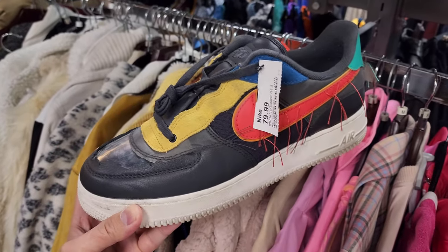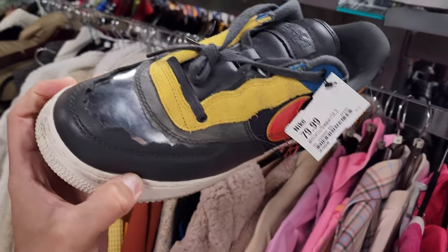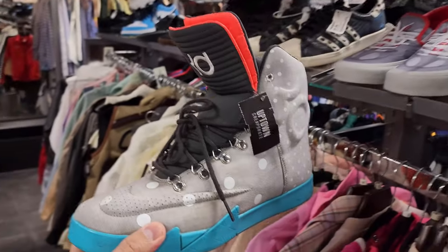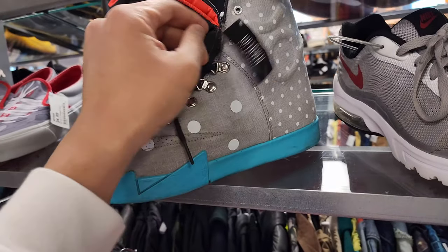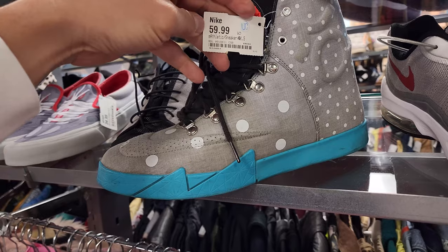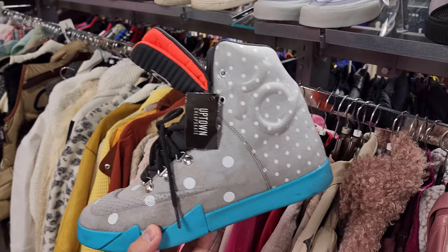They had some Black History Month Air Force Ones — these are not in good condition. 80 bucks for these? Man. KDs from way back when. Oh my goodness, this is from way back. Which KDs are these? I don't even know which one they are. These are a 10 and a half going for 60 bucks.